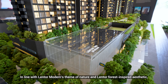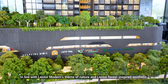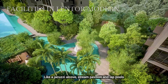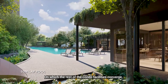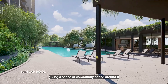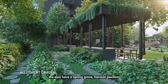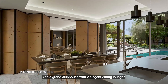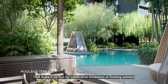In line with Lentor Modern's theme of nature and Lentor forest-inspired aesthetic, there are numerous stream-based facilities like a jacuzzi alcove, stream pavilion, and Lentor lawn around which the rest of the condo facilities converge, giving a sense of community. We also have a spring grove, harvest pavilion, and a grand clubhouse with two elegant dining lounges, making it perfect for celebratory occasions or hosting gatherings.